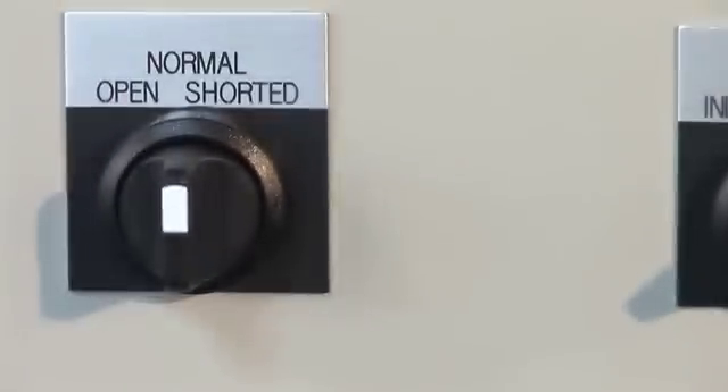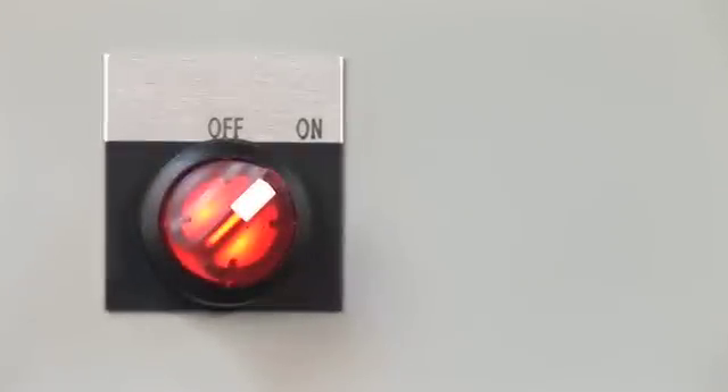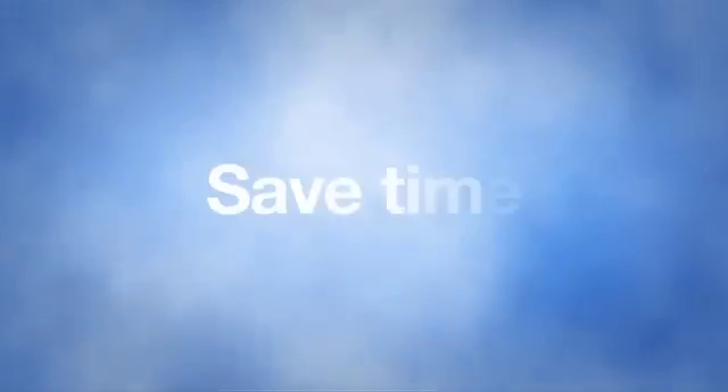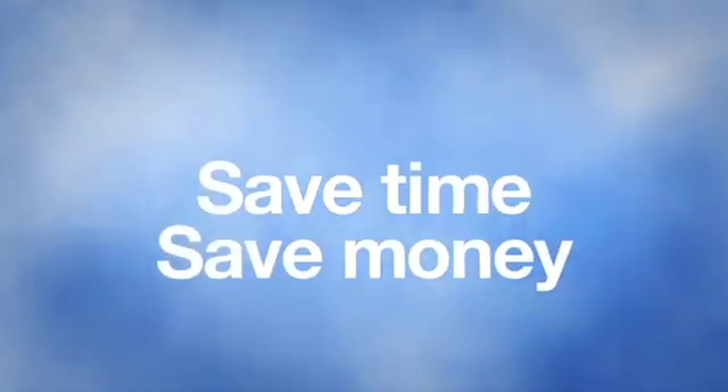It gives students the ability to see and interact with the controls, find out how they react in certain situations — shorts, opens, loads — and determine if there is a problem, how to evaluate it and go about fixing that problem without actually taking down the control or the plant. Our simulators provide a safe environment for your team to familiarize themselves with the inner workings of these systems.